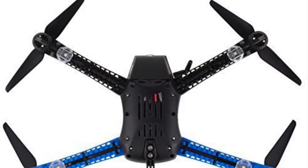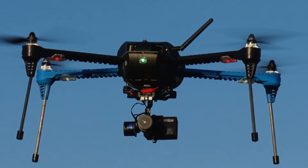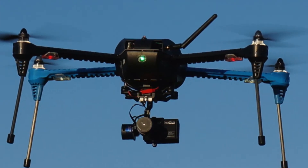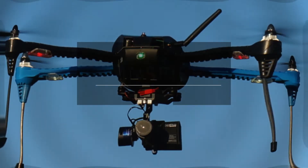It also features the point of interest mode, in which you can keep the camera focused on a particular object. When all is said and done, this drone stands at the summit of high quality drones. The ability to bind to a laptop or a smartphone really gives it strong versatility.